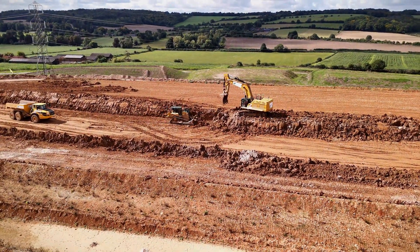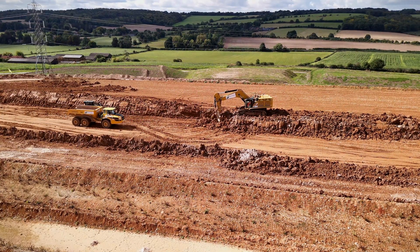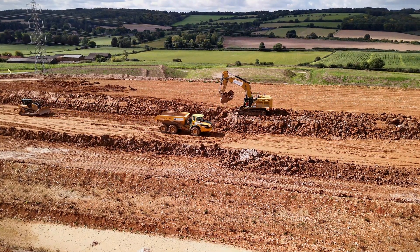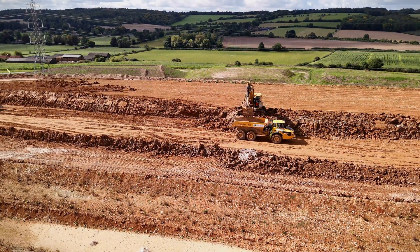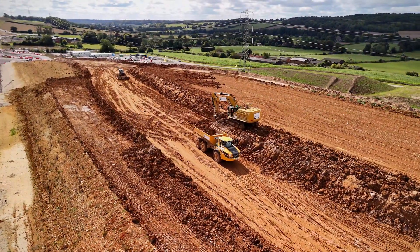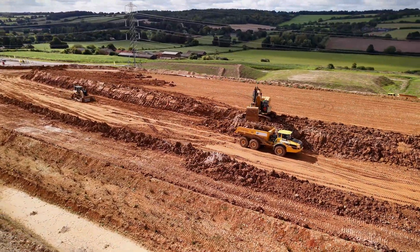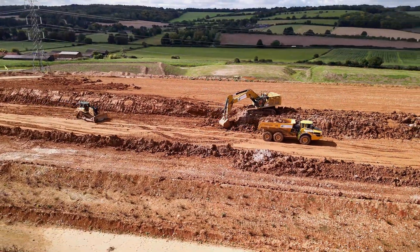The Wendover-Dean Viaduct is gradually coming together, piece by piece. The groundwork being laid by machines like this 90-tonne digger and the meticulous assembly of the viaduct structure — it's a fascinating process to watch unfold from above. This is not just a simple bridge; it's an engineering marvel in the making.